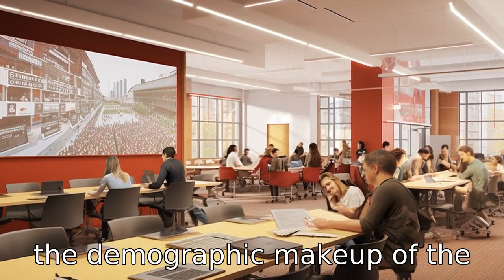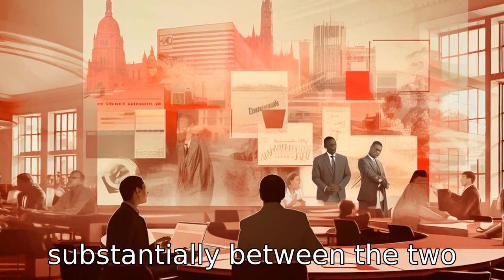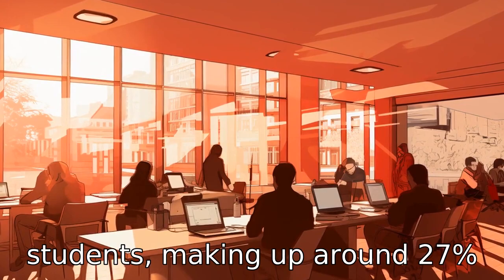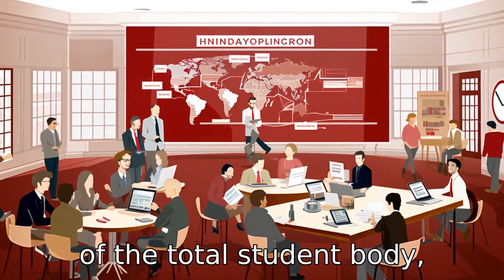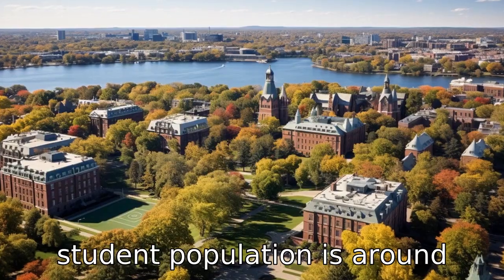Difference two: the demographic makeup of the student population differs quite substantially between the two schools. Harvard has a larger population of international students, making up around 27% of the total student body, whereas Cornell's international student population is around 10%.